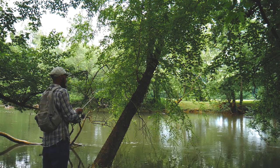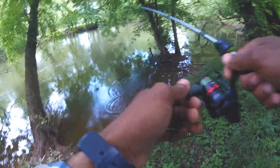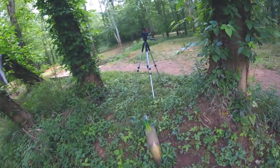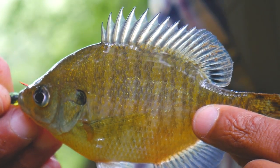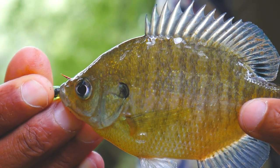There we go — another tiny bluegill. Fish number three of the day, just another tiny bluegill. Get the hook out and let him go.